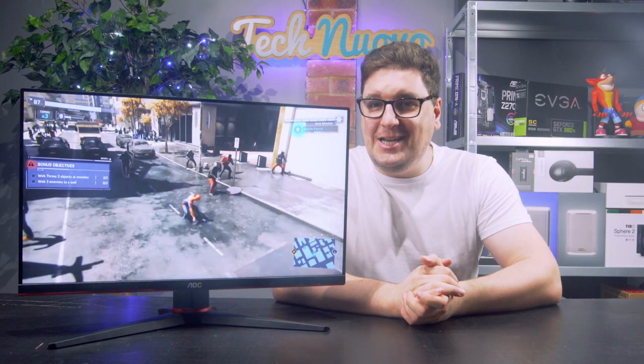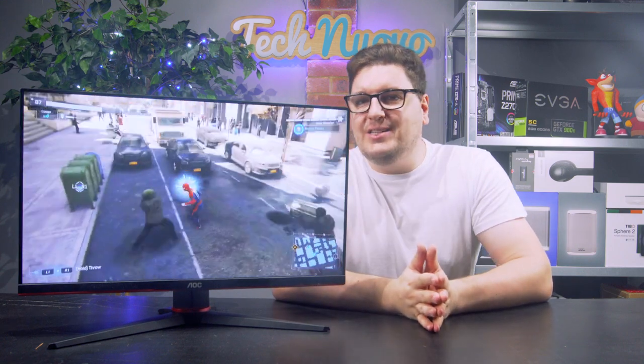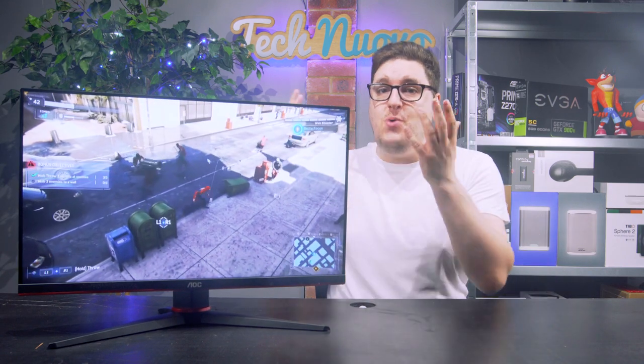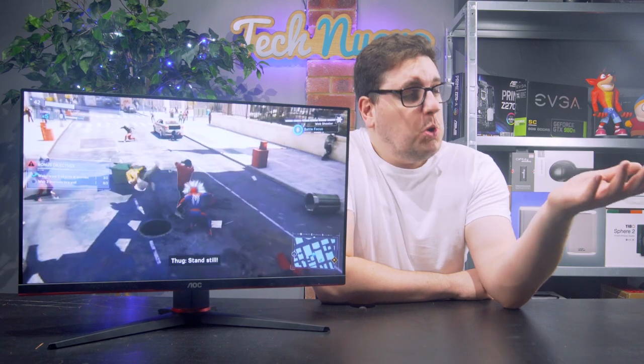Hey, guess what? I've just won a game of Apex Legends, and that's something that doesn't usually happen. The day I won, I switched out my monitor from a 32-inch Cello W3203SH to the new AOC 24G2U. Is this the reason I won? Quite possibly.